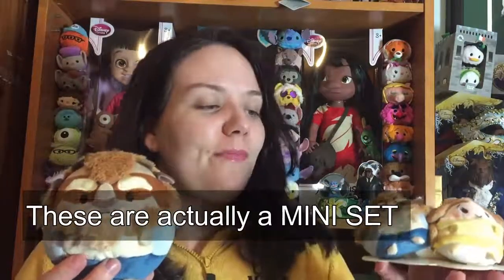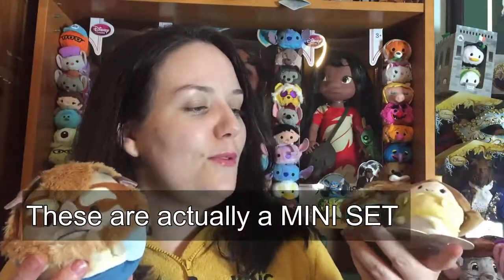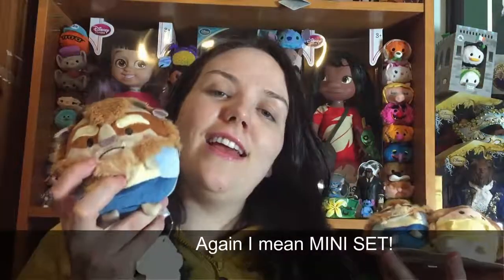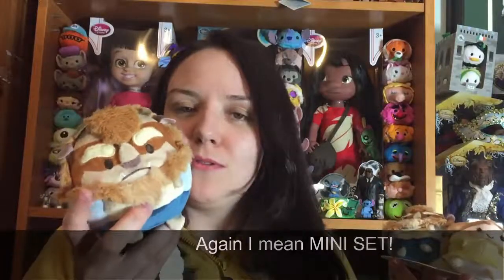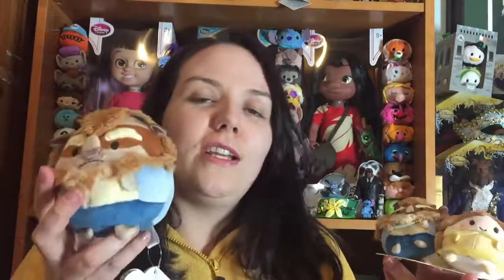The Ufufis came in two different sizes: the micro size and the smalls. The minis are unscented and the smalls are really, really nicely scented. I'm going to show you all the smalls and then all the minis.